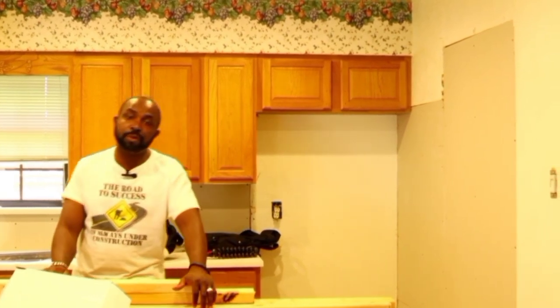Demolition is already completed. Right now we are going through some of the layup work. We made some changes during the week — I spoke with my contractor and we made some changes. So I am going to walk you through the changes that we made, just to let you see what has been going on.